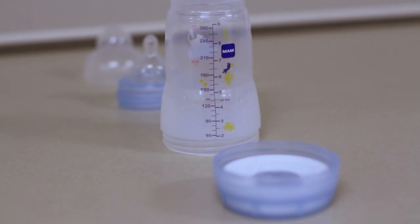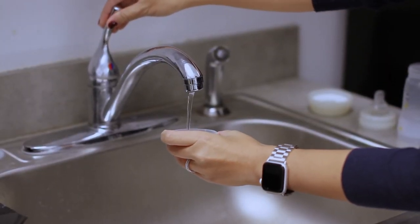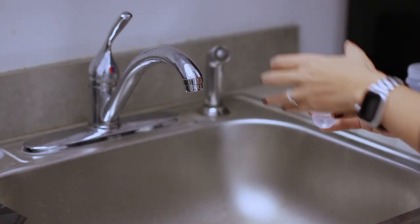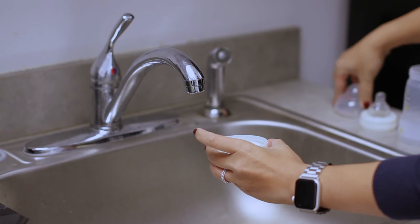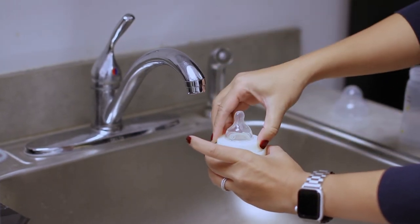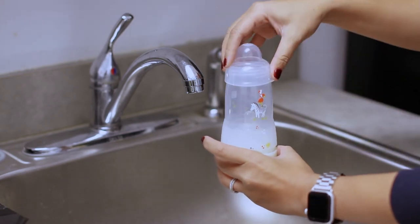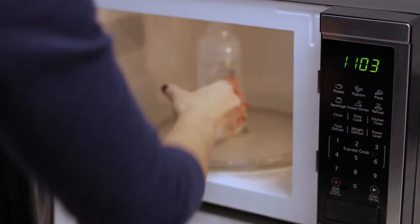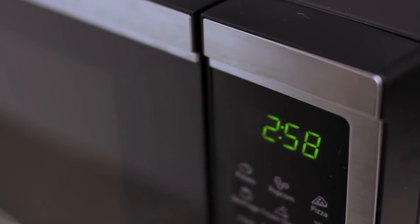The MAM bottle is the only bottle that self-sterilizes in the microwave. You take apart the bottle, put a little bit of water in the base, put the bottle back together, and then place it in the microwave for three minutes. After three minutes, the bottle is completely disinfected.